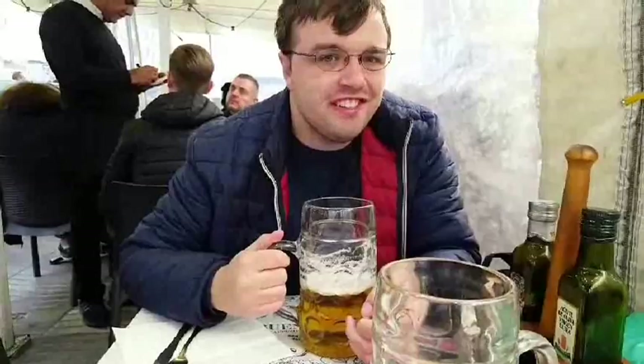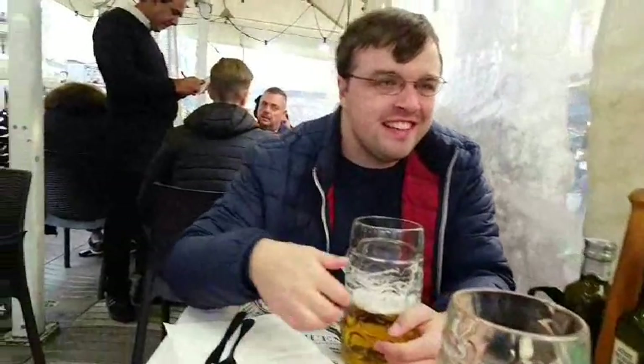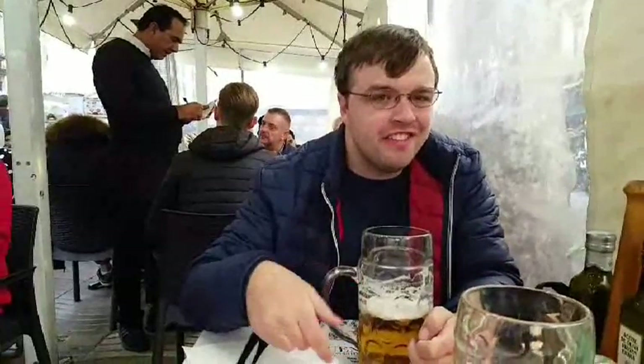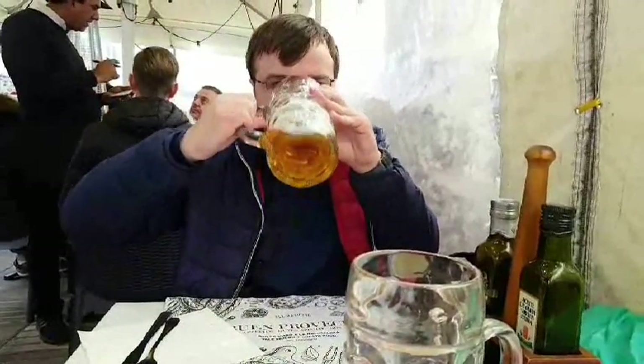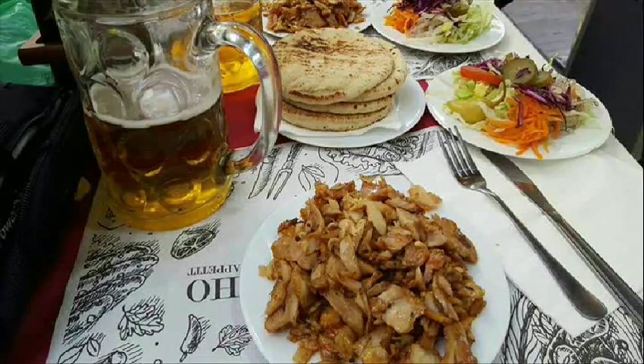La Rambla can get crowded in the evening, but luckily some of the restaurants have tents, so if there's no room inside — or even if you prefer — you can eat in the tent in the pedestrian zone. We opted to go for a Turkish place, and as you'll quickly discover when it comes to dining, everything in Barcelona is big. And I do mean everything.